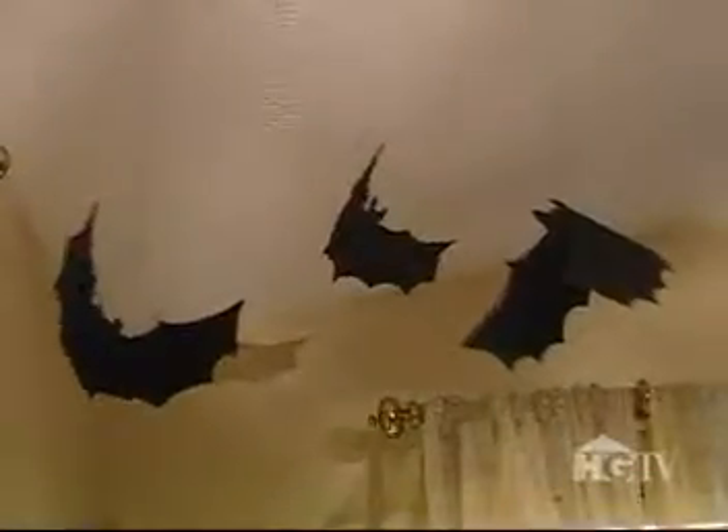Some of our bats were simply cut out of black craft foam. They were attached to the wall with push pins or hung from the ceiling using thread.